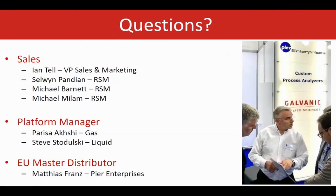Please feel free to reach out if you have any specific questions or would like to discuss any application or opportunity. With that, I would like to thank you all on behalf of myself, Steve, and the entire Galvanic team. Thank you again, everybody, and have a great day.